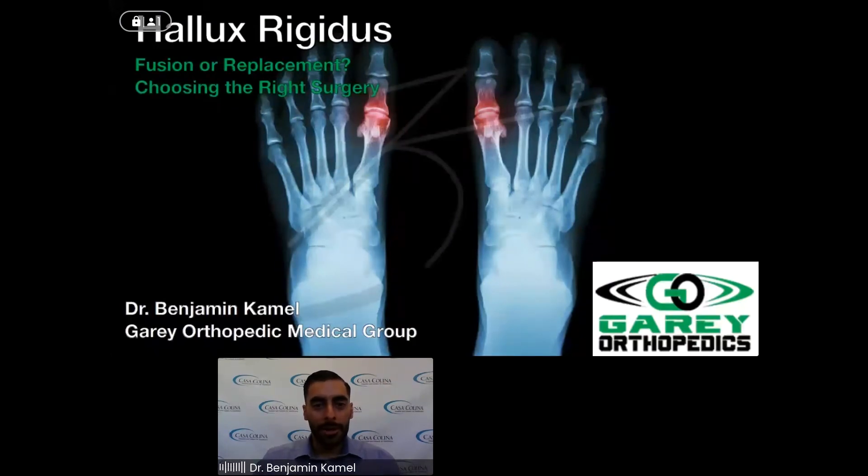Hello. Welcome, everyone. My name is Dr. Kamel, and I'm going to be talking to you guys today about Hallux Rigidus — Fusion or Replacement: Choosing the Right Surgery for You.